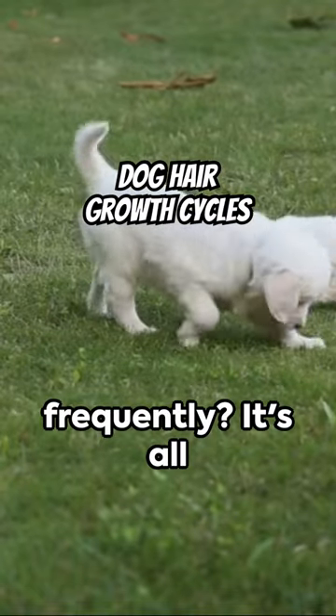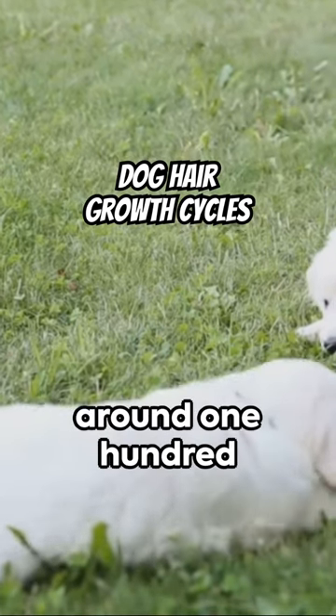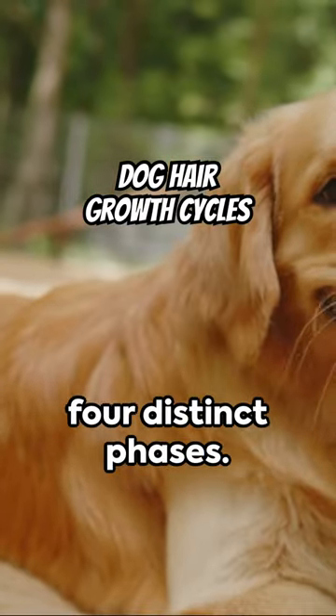Ever wonder why your dog's coat changes so frequently? It's all about the hair growth cycle, which typically spans around 130 days, though it can differ between breeds. This cycle involves four distinct phases.